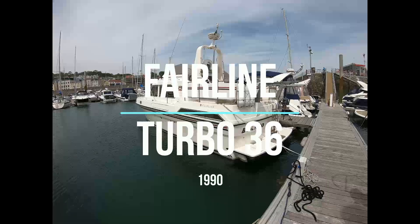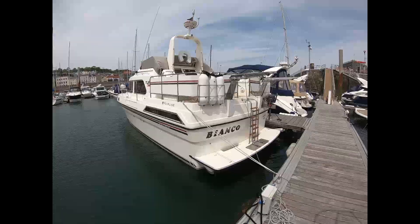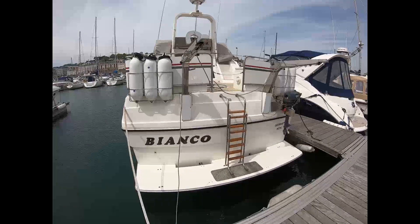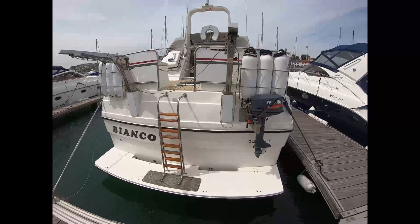Good morning, this is Tom from Sun Yachts powered by Boatshed Guernsey, and we're here to have a look at this Fairline 36 Turbo from 1990. We've got a wide bathing platform complete with bathing ladder, dinghy davits, and an outboard bracket.